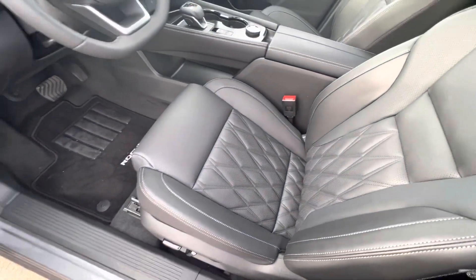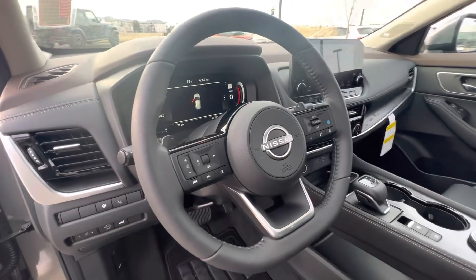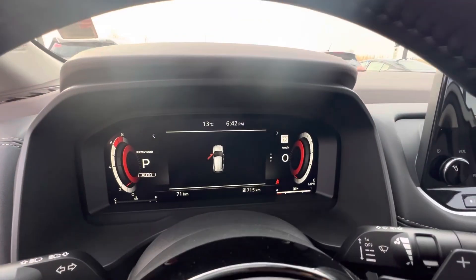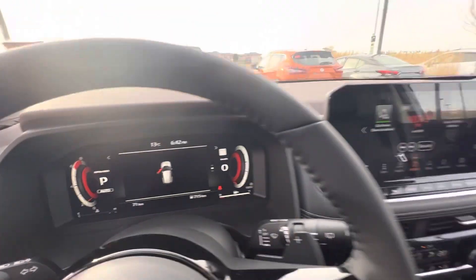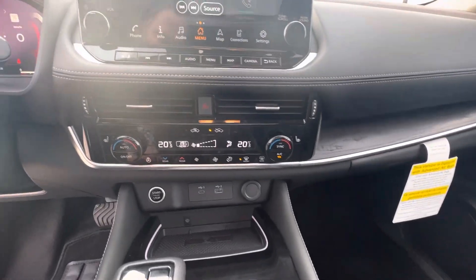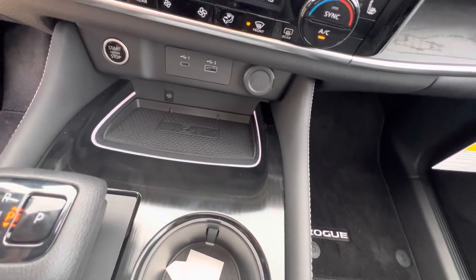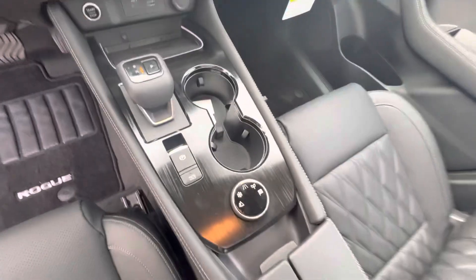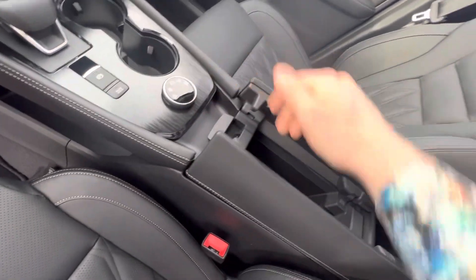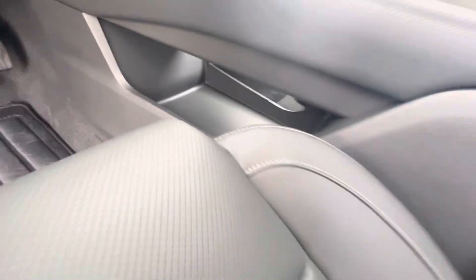The Platinum's got the nice diamond-stitched leather seats with memory positioning. But all the Rogues are going to have the smooth leather-wrapped steering wheel that is heated. This one's got the nice big digital display here. They're all going to have a big touchscreen with Apple CarPlay, Android Auto, dual-zone climate control, and electronic transmission. The Platinum's got a wireless charger. All the all-wheel drive models will have your terrain selector as well as the butterfly console, and there's a nice little storage spot down there too.